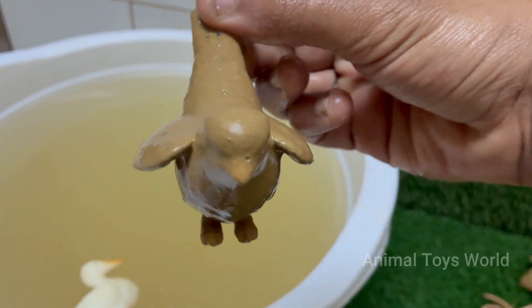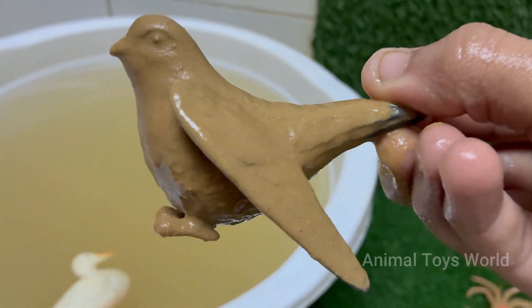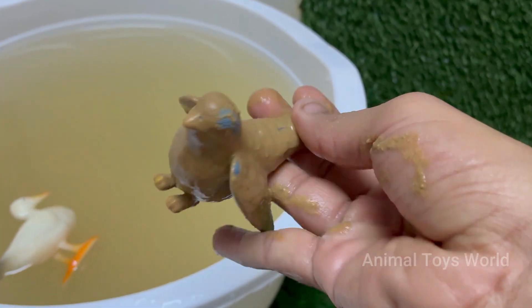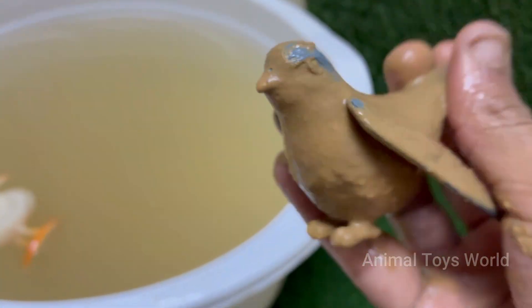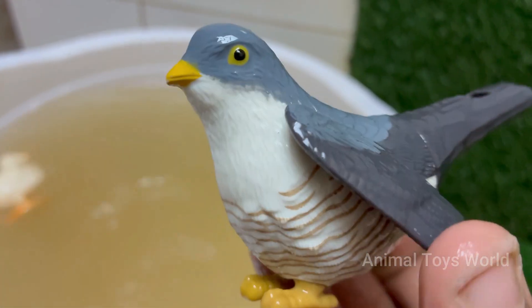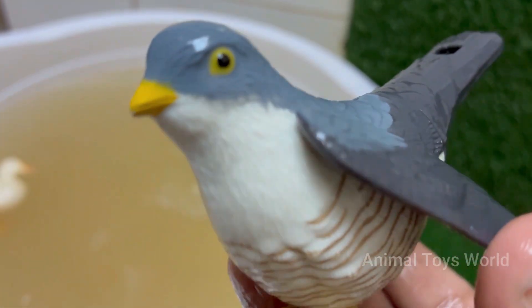A female cuckoo specializes in parasitizing a specific host species, like reed warblers, dunnocks, or pipits. She will lay a single egg that has evolved to perfectly mimic the color, pattern, and size of the host's eggs. This deception ensures the host birds don't recognize the foreign egg and reject it.